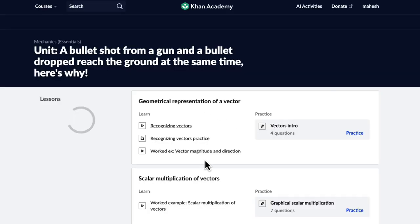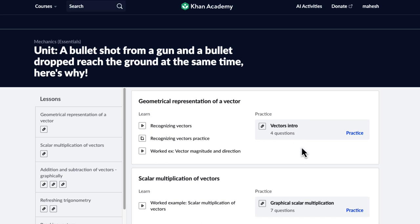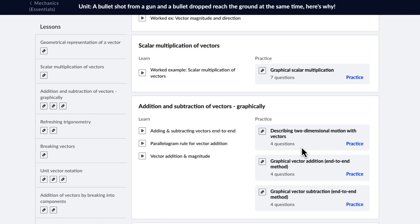And inside each unit, you will find videos to help you understand the concepts and exercises which have practice questions. There will also be quizzes and unit tests which will help you gain complete mastery. Together, let's unravel the mysteries of mechanics. I'll see you inside.